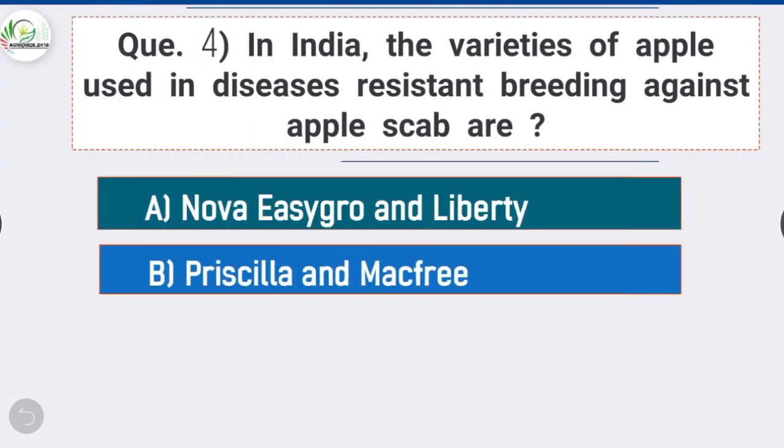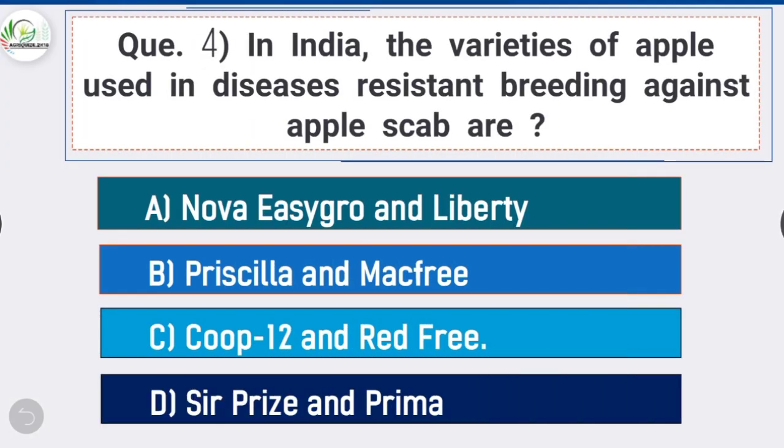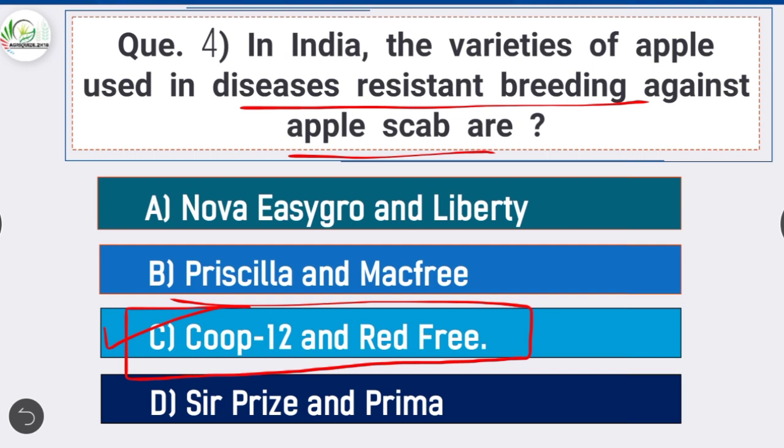Question 4: In India, the varieties of apple used in disease-resistant breeding against apple scab are — option C is correct: Coop 12 and Red Free. In India, the varieties of apple used in disease-resistant breeding against apple scab are Coop 12 and Red Free.